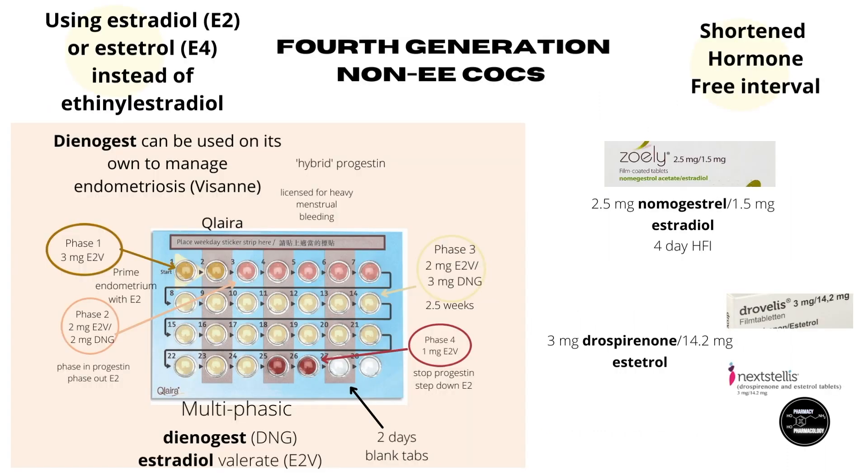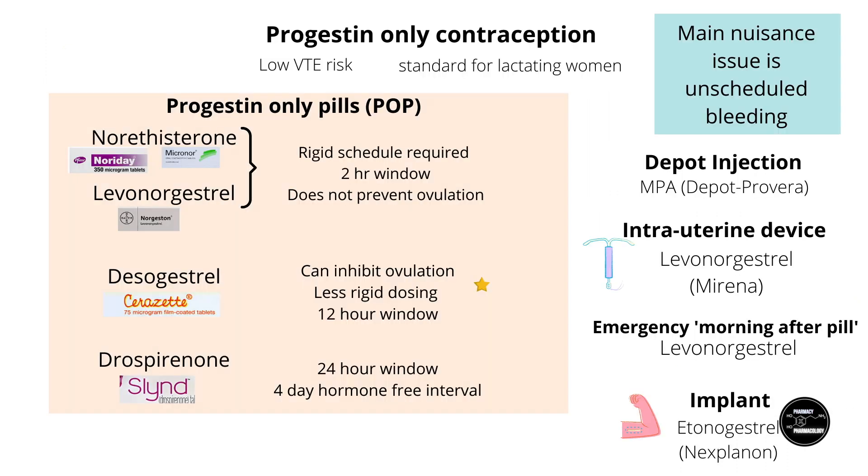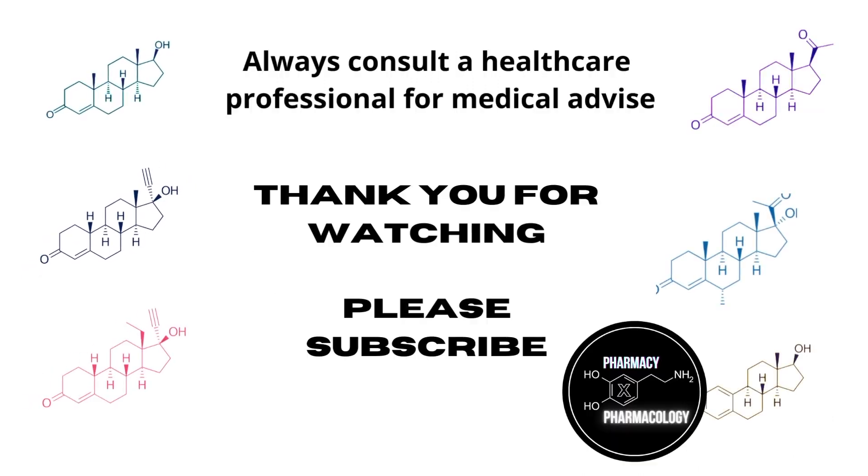After Zoely, the latest non-ethinyl estradiol containing COC has come out. This has gone back to using drospirenone, paired with an estrogen called estetrol — a natural estrogen normally found in pregnant women. The amount of estetrol here is quite high at 14.7 milligrams. In the US it is under the brand name Next Stellis, and in Europe the brand name Drabelis. It's only come onto the market recently, so only time will tell how well this formulation will do. That is the end of part two — stay tuned for part three, where I go into progestin-only pills and the adverse and beneficial side effects of hormonal contraceptives. Thank you for watching.